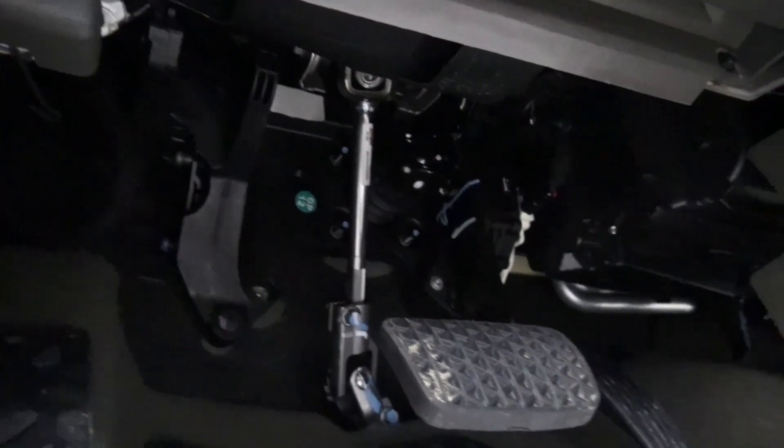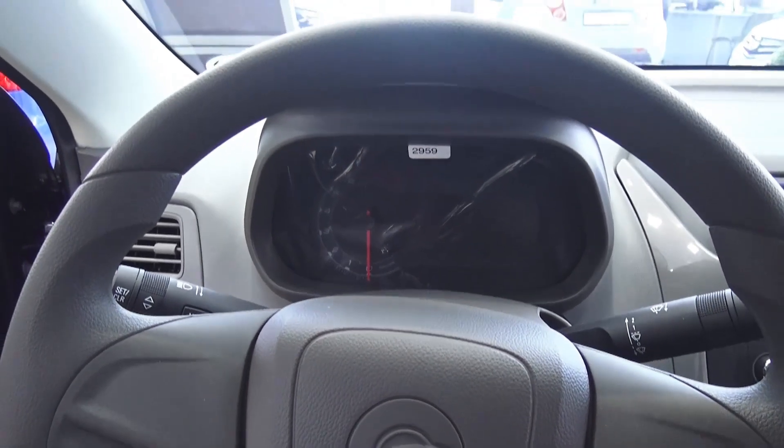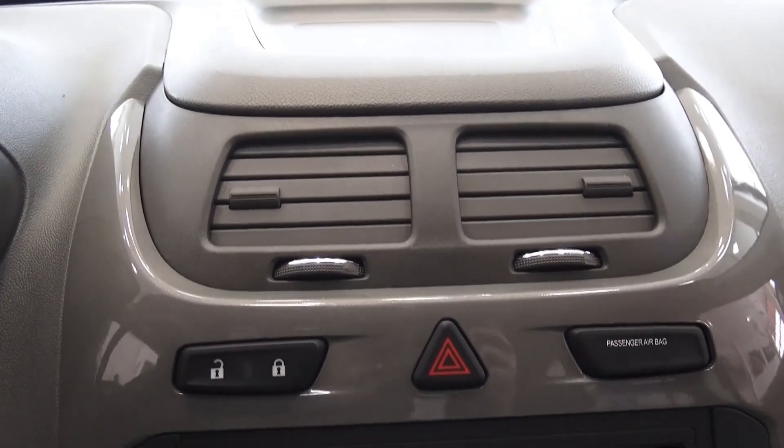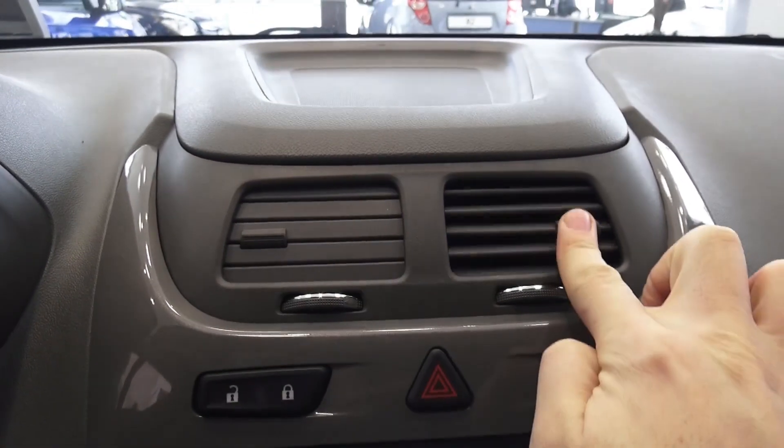Not bad indeed. Your instrument cluster, light indicator controls and your interior controls. Overall build quality and all the materials in this car are just amazing. Your passenger airbag indicator, central lock and headrest lights.